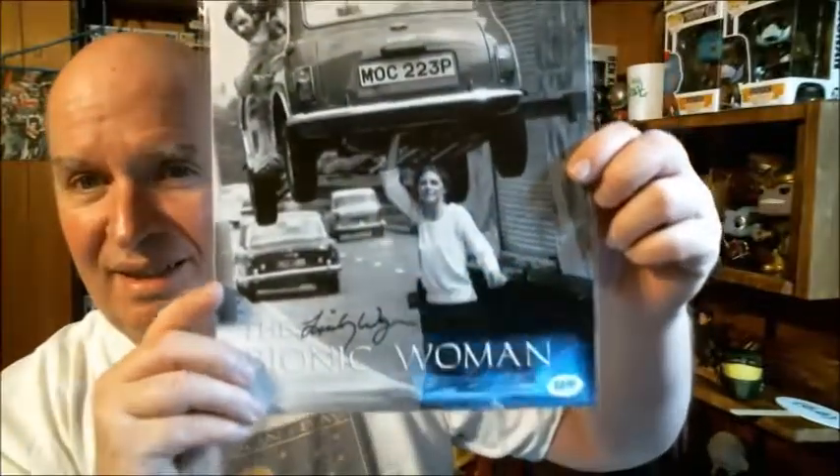The box is opening - I can see everything! What we got here? Oh nice - Bionic Woman! Lindsay Wagner! Signed by Lindsay Wagner, very cool, and it's got the certificate of authenticity. Very nice. Okay, here's our little content booklet.